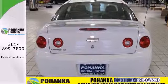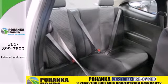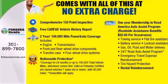Confident handling, a comfortable passenger cabin, and numerous amenities make this Cobalt an outstanding choice. See it for yourself today.